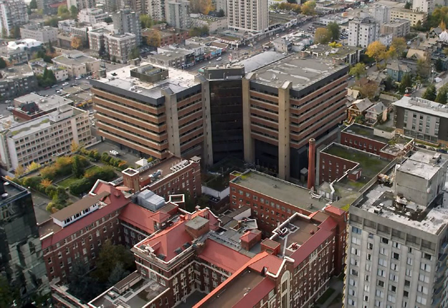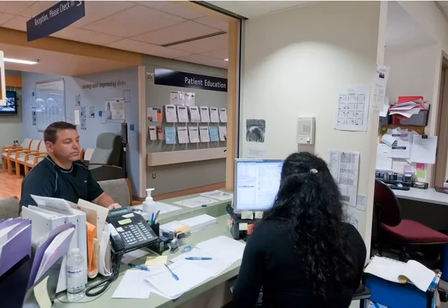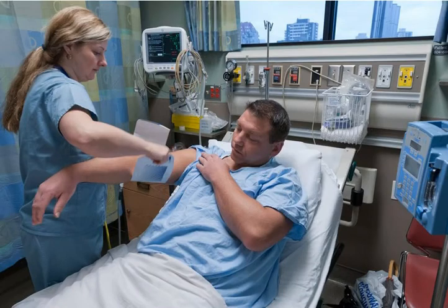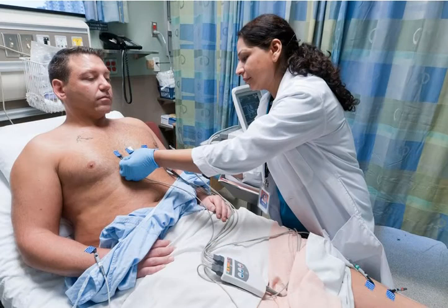On the day of the procedure, report to the fifth floor of the Providence Wing in St. Paul's Hospital, located on Burrard Street in Vancouver, near our clinic. Take the elevators in the Providence Building up to the fifth floor and check in with the receptionist in the 5CD wing. You will be admitted to the cardiac short stay unit, where a nurse will assess you, blood samples will be taken, and an ECG will be obtained.